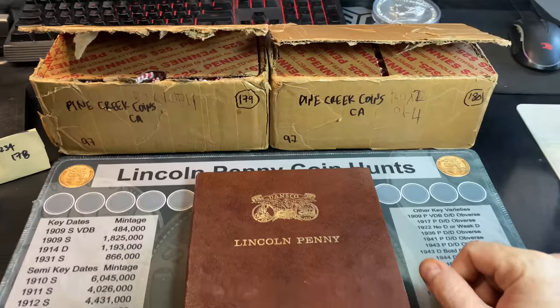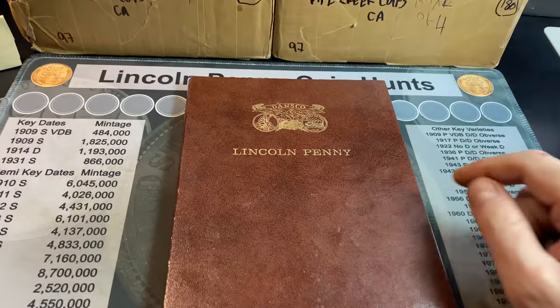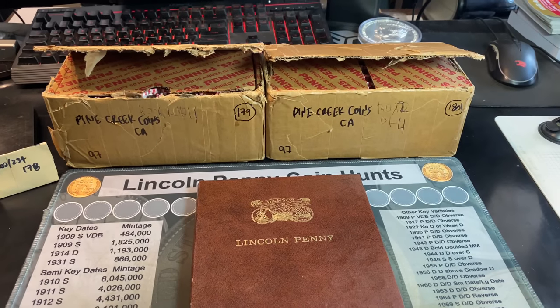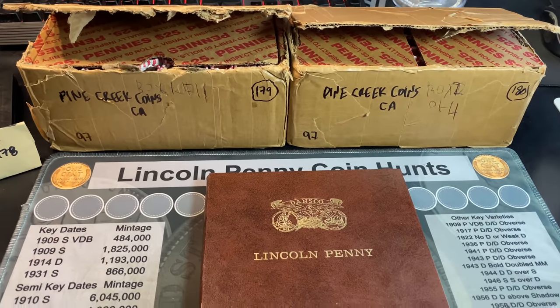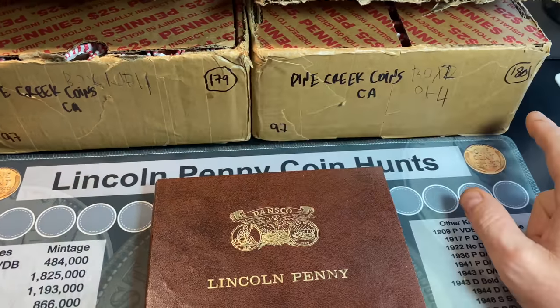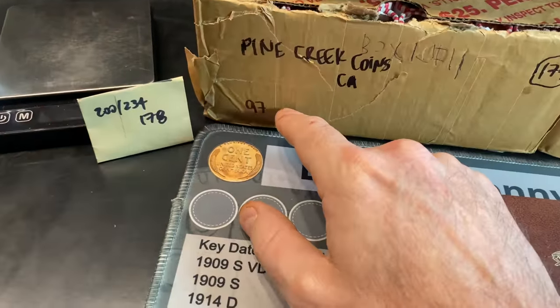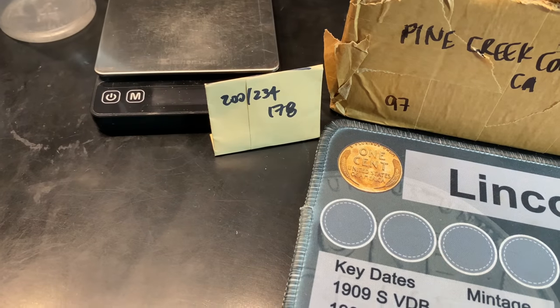It's been 28 straight boxes without a find for the Dansco Lincoln penny album. In front of me are the other two California boxes from Pine Creek Coins — boxes 179 and 180 for the series — and I'm hoping that episode number 97 can get us another cent for the book.